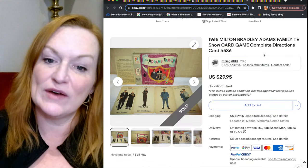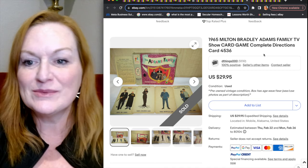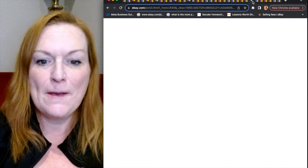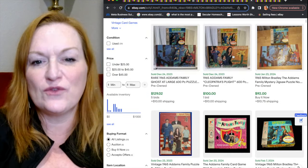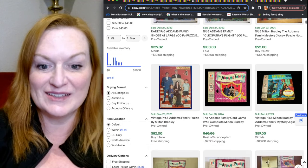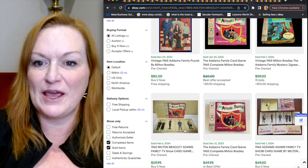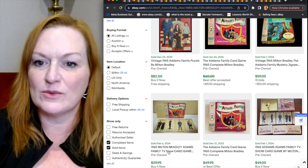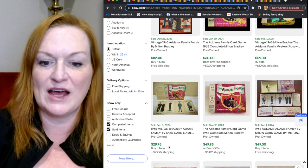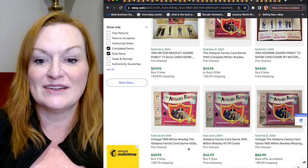This is one I know I would pick up in a heartbeat because it's the Addams Family card game. I actually thought it would sell for more — $30 on one listing — but there were a few other Addams Family items like puzzles going for around $100. Addams Family card games are selling for around $30 to $60, with some listings around $49.99.